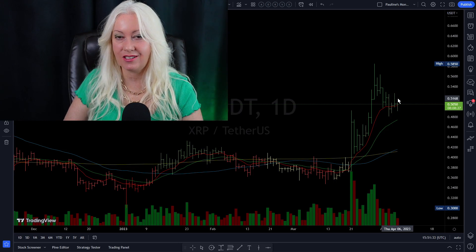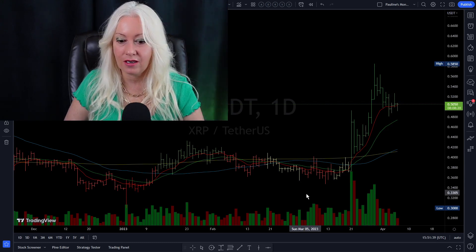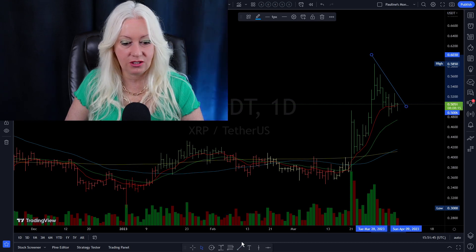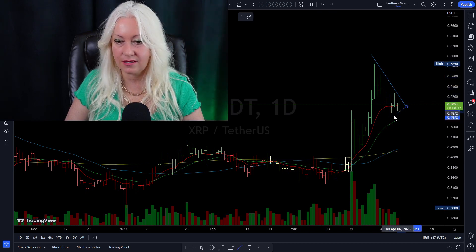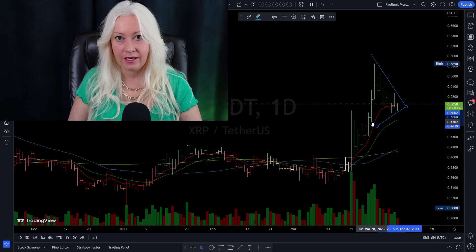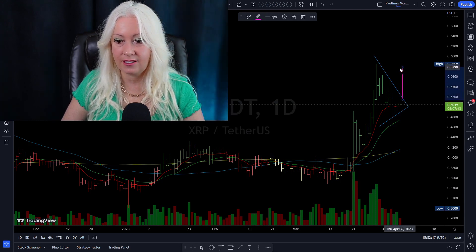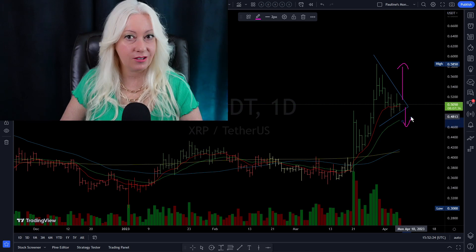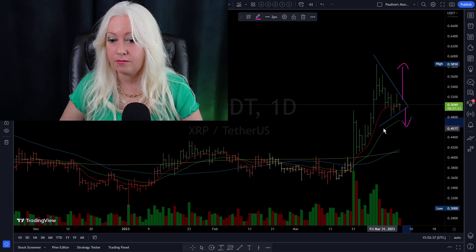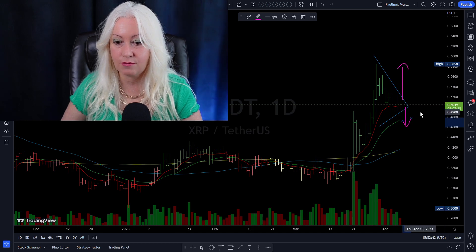XRP's day chart is looking very interesting to me. Last night I put out a video — maybe you want to check it out. I drew in a few lines you should know about because XRP's day chart is forming a pennant pattern. Pennants are neat because what usually happens is they will either break above the resistance line or break down, and usually it's an explosive move either way. The highs are going lower but the lows are going higher, creating a perfect storm, and we're all waiting to see what happens.